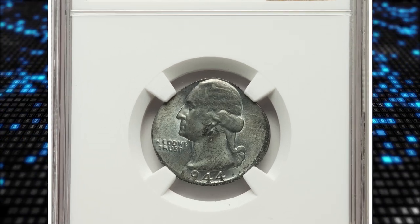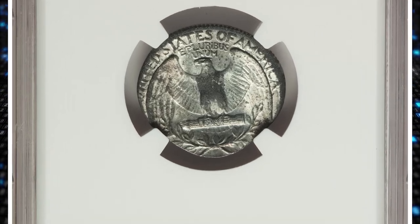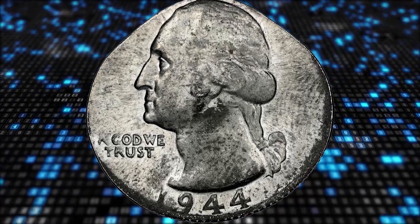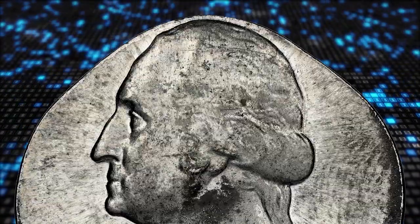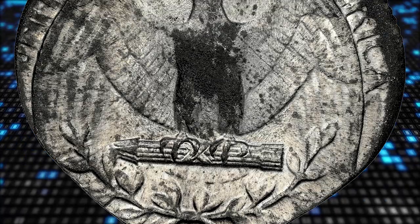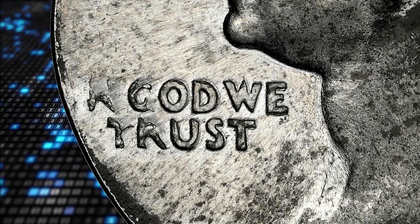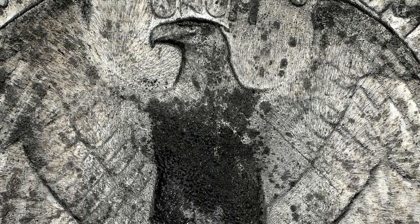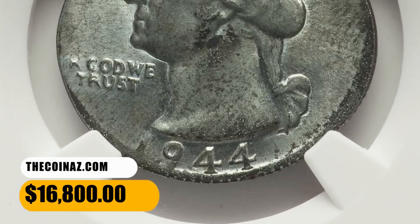Number 6: the 1944 Washington Quarter struck on a zinc-plated steel planchet, graded MS62 by NGC. Zinc-plated steel cents were struck in 1943, and the alloy was also used in 1944 to strike a much smaller quantity of two-franc coins at the Philadelphia Mint for war-torn Belgium. One of those zinc-plated steel planchets ended up between 1944 Washington quarter dies to become this off-metal mint error. This mint state example was struck flush, with color near 6 o'clock and a bold date, though Liberty and the denomination are altogether absent. This wartime error quarter was sold for $16,800.